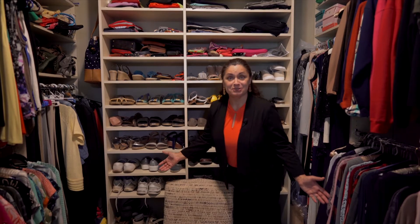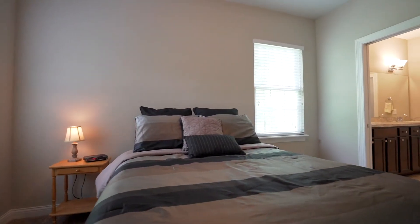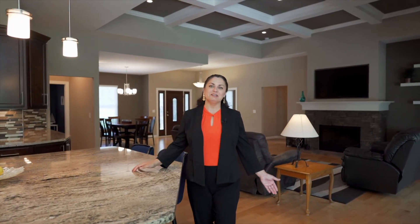One thing you absolutely have to check out is the amazing storage that this custom-designed closet has to offer. As you can see, this home was designed for comfortable everyday living and entertaining. Thank you for tuning in.